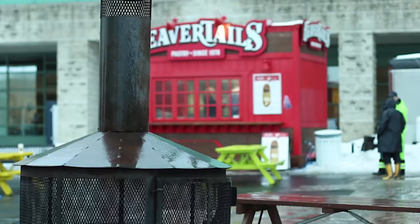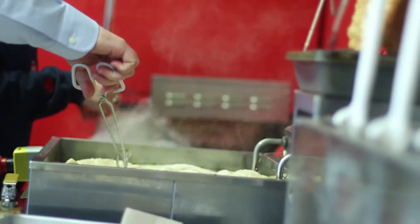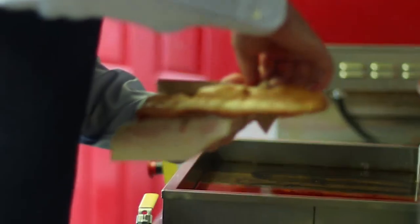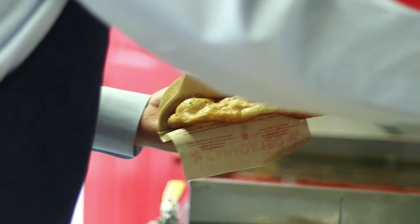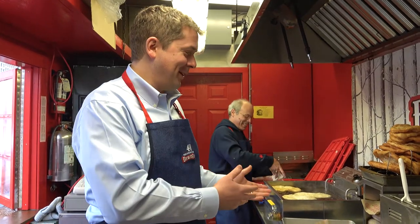Hey everyone, growing up here in Ottawa, BeaverTails were famous — every winter seeing them on the canal in the market. A big part of my childhood was going out on the canal with my parents, getting fries from the chip wagon with a BeaverTail for dessert. It's their 40th anniversary, so I asked Bill if he would give me a behind-the-scenes look at the secret ingredients, how this is all made, and some of the history behind this really neat family-owned business.